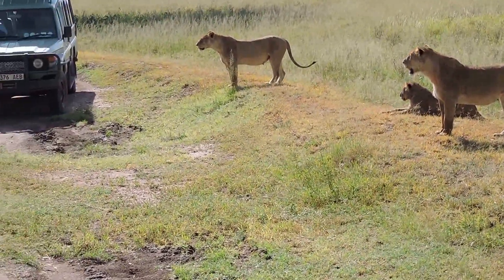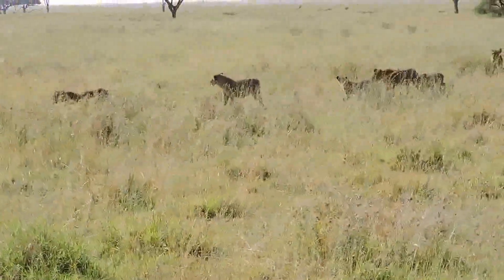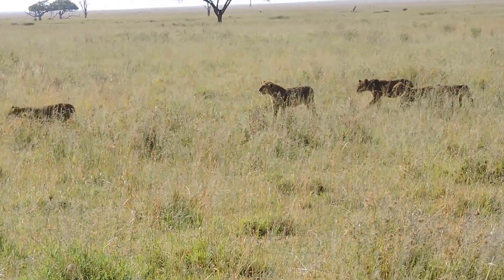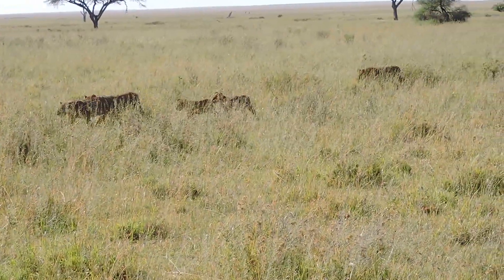Cubs are coming — look at this! It's a whole family. And two are still there, sitting there. I think there are two, three families here.